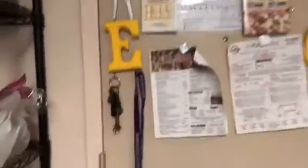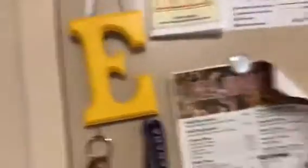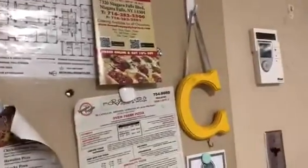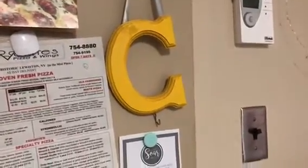This is our door. These are the key hooks I made — I got my car keys and my room keys hanging off of mine. The letters, spray paint, and ribbon are from Michael's craft store, and I got the hooks from Target. We have takeout menus all over the door. Catherine is either at class or work right now, so obviously her keys aren't here.